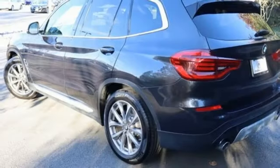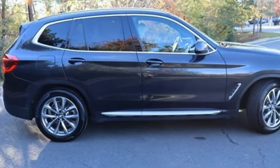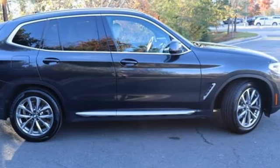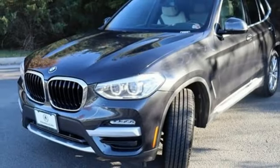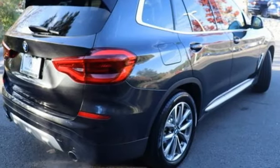Features include intercooled turbo inline four-cylinder engine, gas pressurized shocks, external memory control, memory exterior door mirror settings, dual zone climate control, and park distance control park assist.